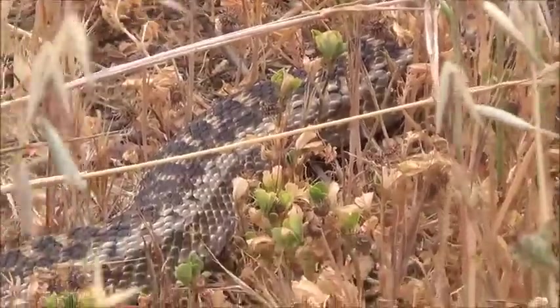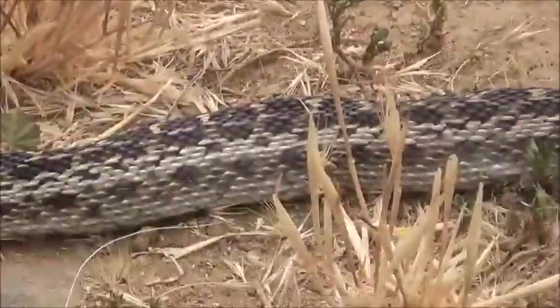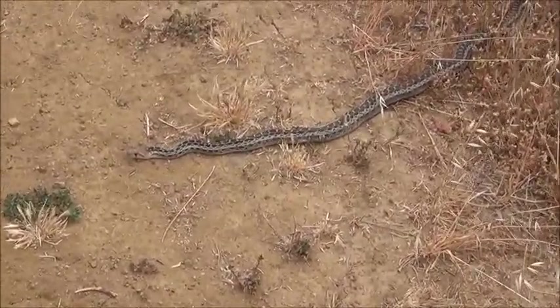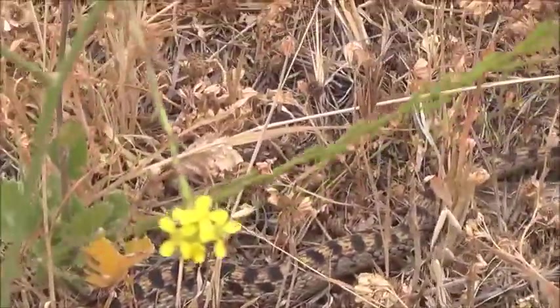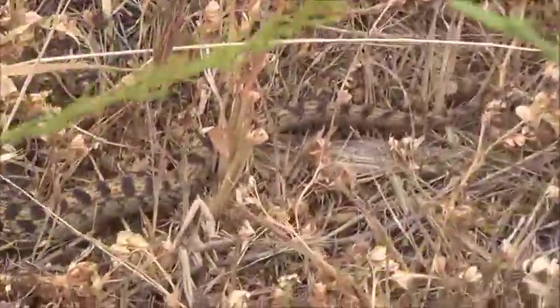We just want to make sure it's a rattler by looking at its tail there. Its tail is hidden in the underbrush, so let's take a closer look. I'm looking for its tail back here in the undergrowth and I have not seen a rattle yet. It's a pretty long snake.